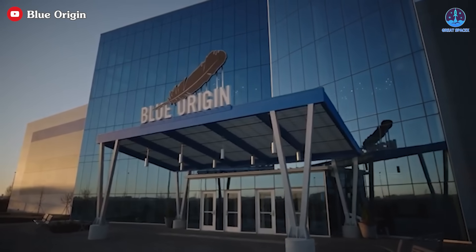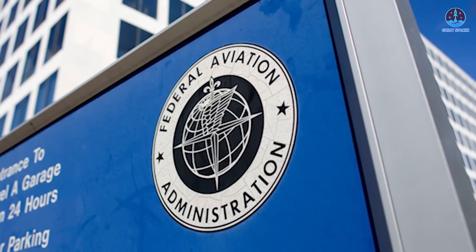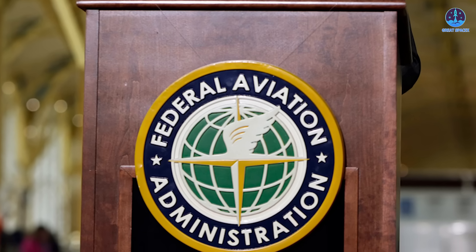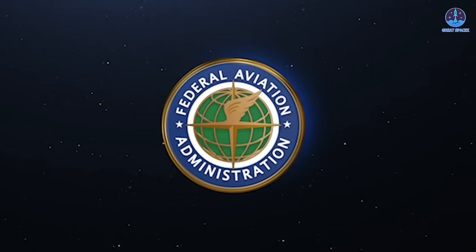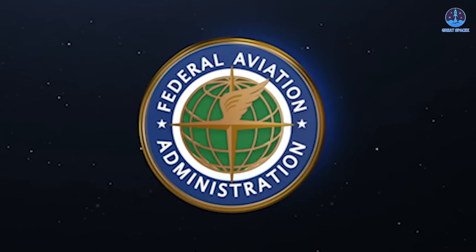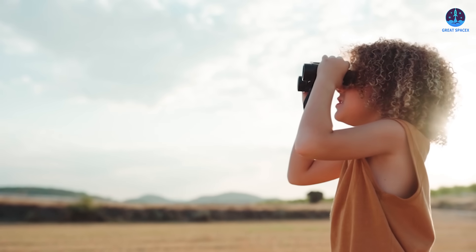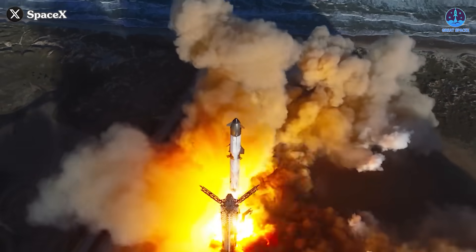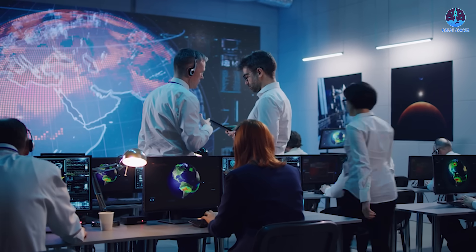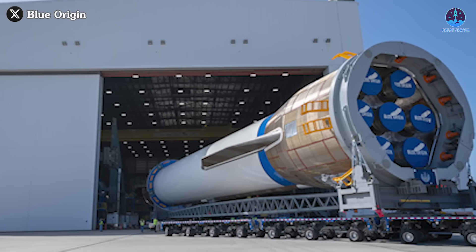Whatever the reason behind the mishap, it's clear that Blue Origin has significant challenges ahead. They will need to work closely with the FAA to understand and resolve the issues surrounding the failed landing attempt. Immediately following the flight, the FAA issued a request for an investigation into the anomaly that occurred during Blue Origin's NG-1 mission, launched from Cape Canaveral Space Force Station on January 16th. The FAA confirmed awareness of the malfunction, but the exact cause remains unknown. One difficulty Blue Origin faces is the lack of clear observation angles for the New Glenn flight, especially compared to the detailed coverage often seen with SpaceX's Starship missions, creating a more challenging environment for pinpointing the cause of failure.